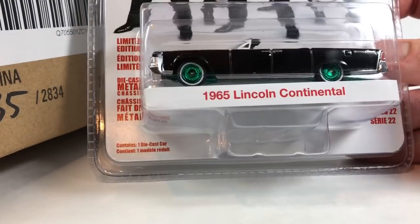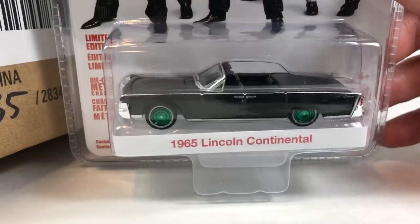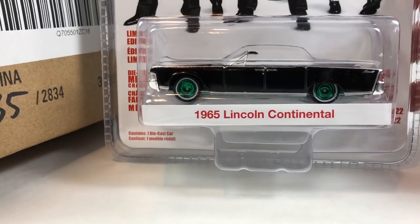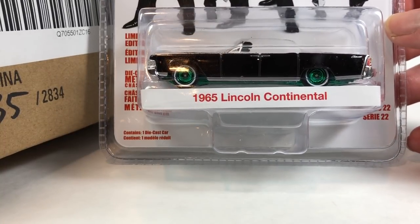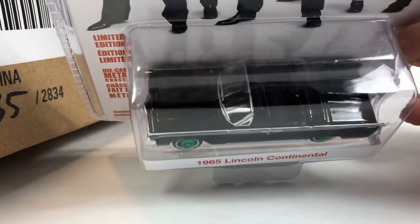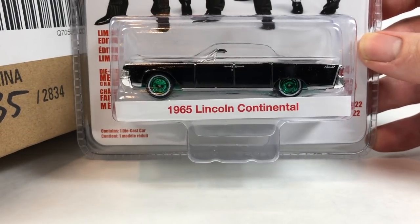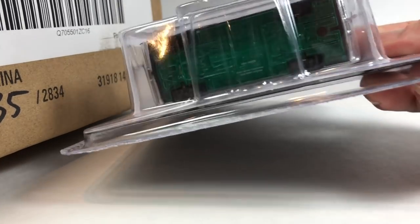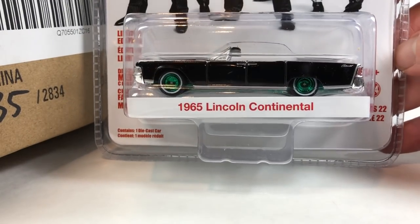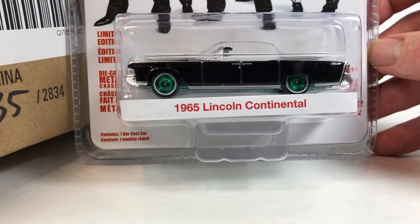Boom — greeny! Okay, so we got a Green Machine: the 1965 Lincoln Continental from Entourage. I've got the regular version of this car. I didn't get it because of the Entourage HBO series — I got it because I needed a version of that tooling, and it was a pretty good looking clean one. I think they have a hardtop version of it too that I need to get. But anyway — Green Machine! Number on the bottom is 304 — low number. So that is pretty cool to see a chase car pop up in this.